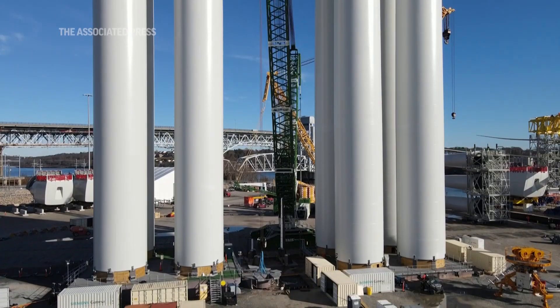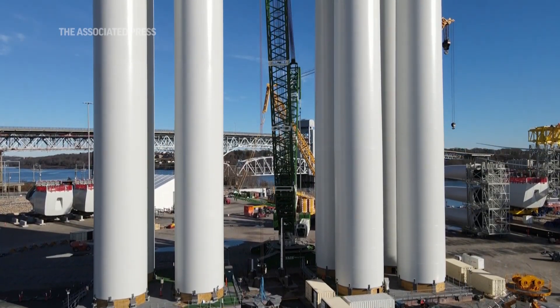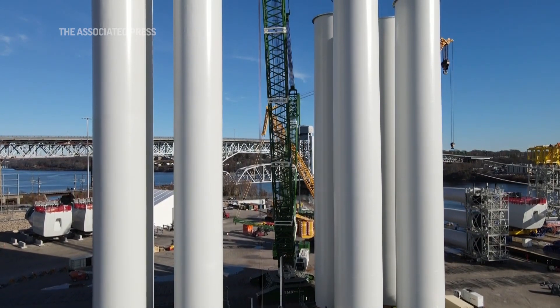South Fork Wind is the first utility-scale offshore wind farm to achieve commercial operations in the United States. One of the turbines is already providing power to the U.S. electric grid through seabed cables to East Hampton, New York.